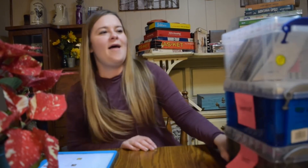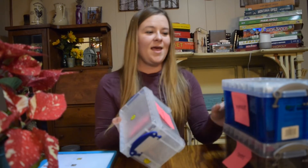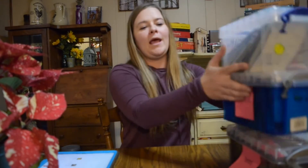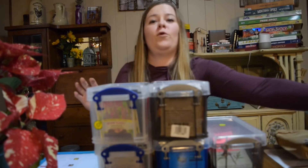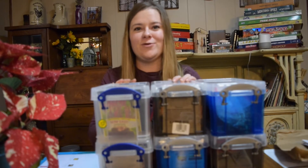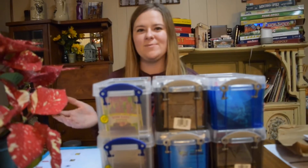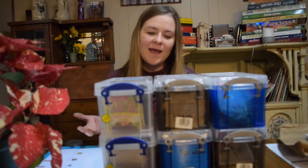We got this idea from Laura at Garden Answer — I'll put the link to her channel below. We got these little DVD-type cases from Staples, and we got six of them thinking that would be plenty of room for all our seeds plus the seeds we're buying this year. Well, we have six and they're almost all full with seeds from last year. A lot of these seeds have been gifted to us, which is so much fun because you can get unique varieties without the investment risk.